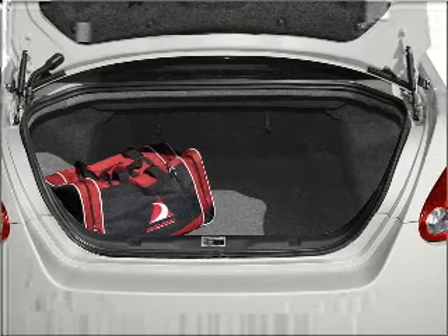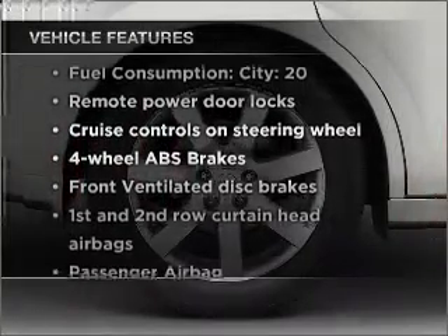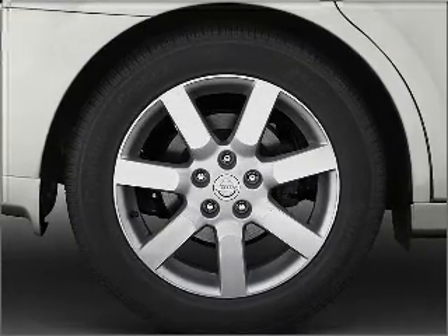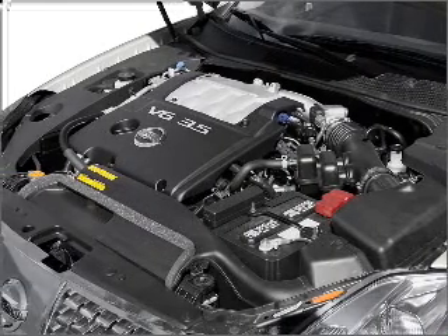There's nothing like a sunroof on a nice day. Enjoy these notable features that are included in this vehicle: air conditioning, power door locks, power windows, power steering, cruise control, power mirrors, an alarm system, and an AM-FM stereo.